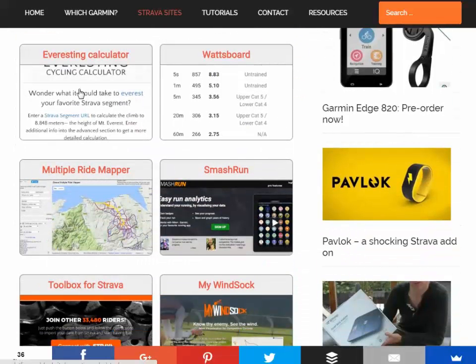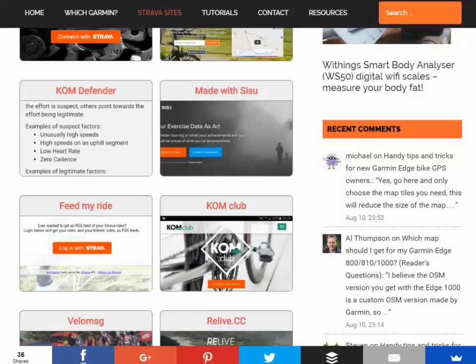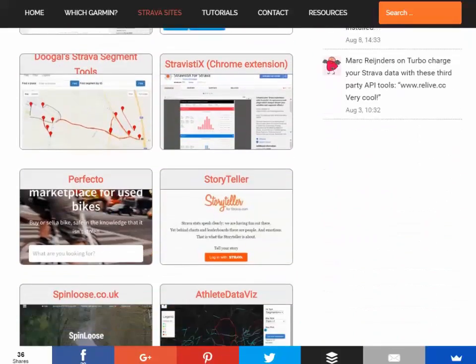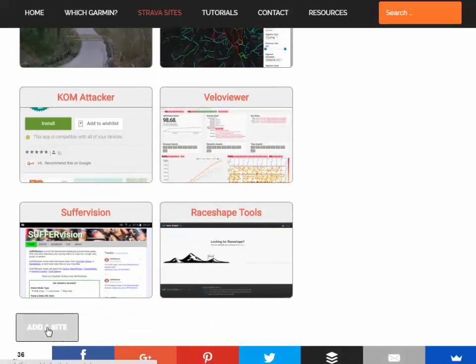So I've built this little page which lists all of them — not just API sites either. There's browser extensions in there and a couple of Android apps and things like that. There's about 24 in there at the moment. There's a form on there as well — you can click 'add a site' and add new ones if you know of any more.